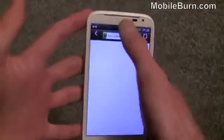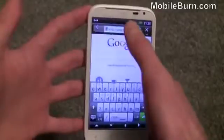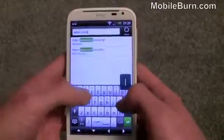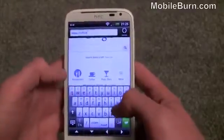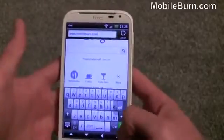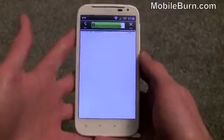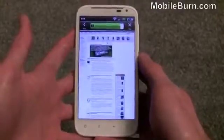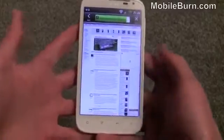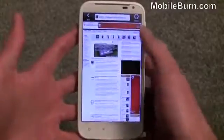One of the other strengths obviously is internet browsing because of the large display. I'm just going to quickly hop on to the mobile website — we are on a Wi-Fi connection so it should be a pretty decent speed. This device has a 1.5GHz processor on board; it's not the dual-core 1.5GHz as in the Sensation XE, but it's still pretty quick. You can see it loads up really quickly, with some flash ads coming up at the top and side.